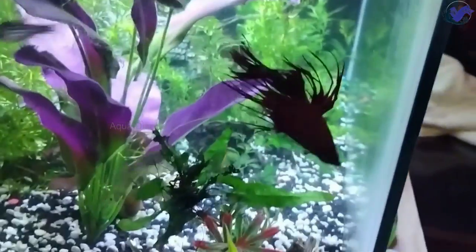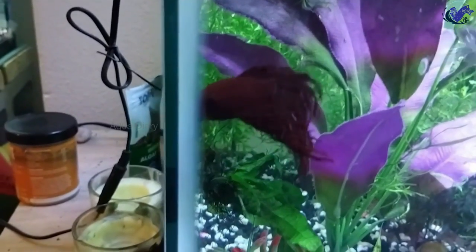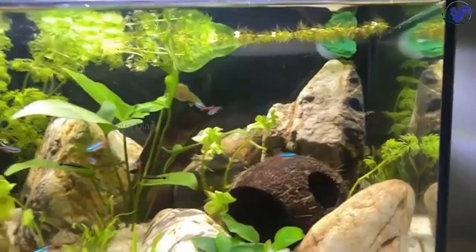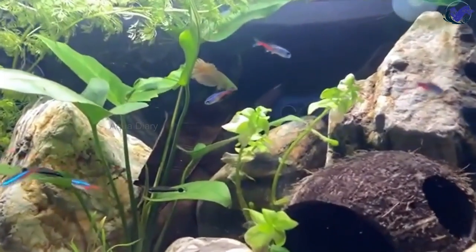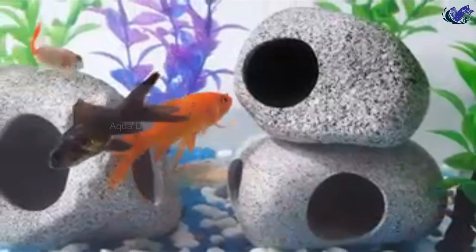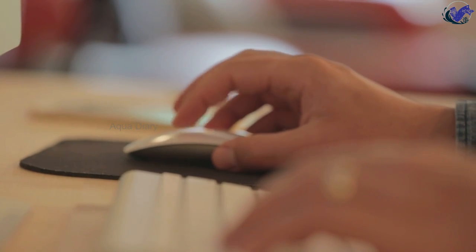No matter which resting spot option you choose, each one provides benefits for your betta fish and their tank environment. They create a more aesthetically pleasing aquascape and offer a comfortable place for your betta to rest, contributing to a happier and healthier home for your fish. If you're interested in buying any of the products, I'd appreciate it if you could click on the links provided in the comments section.